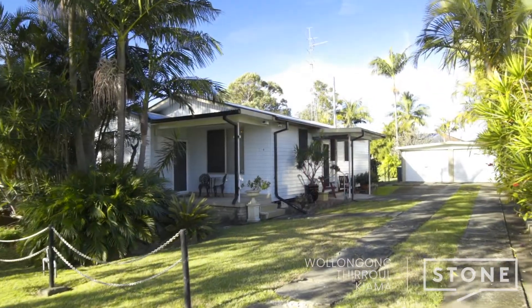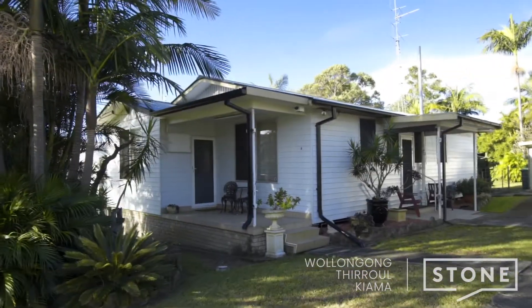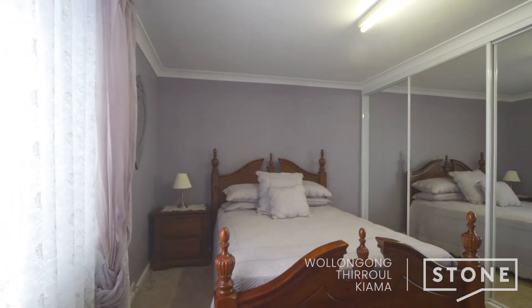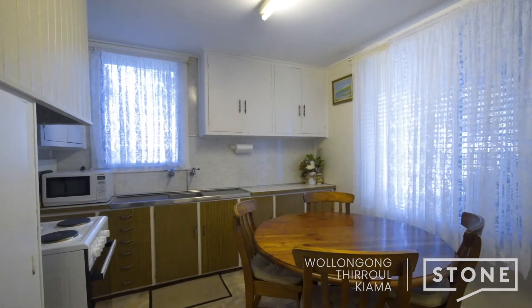I'm Sarah Ward from Stone Real Estate Illawarra. Welcome to number nine Yelunga Street, Dapto. The home itself offers much potential with three good-sized bedrooms. It has been well-maintained over time, and an investor could easily lease the home out for a good return.